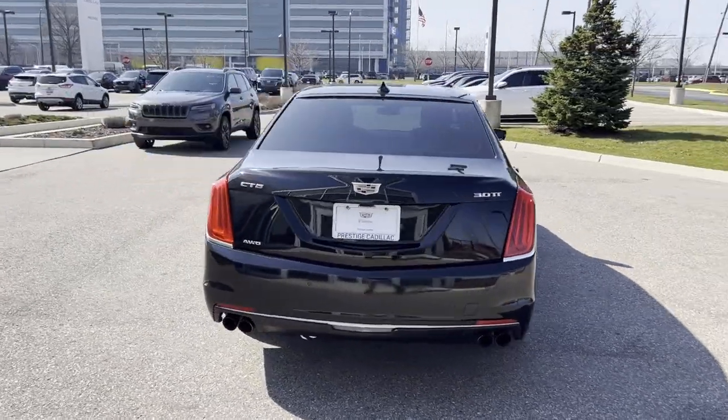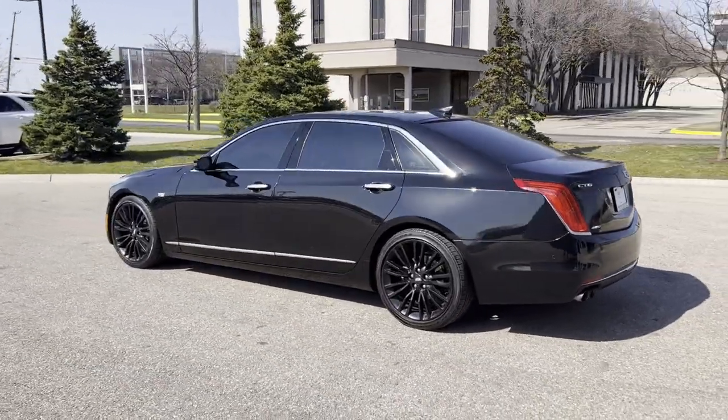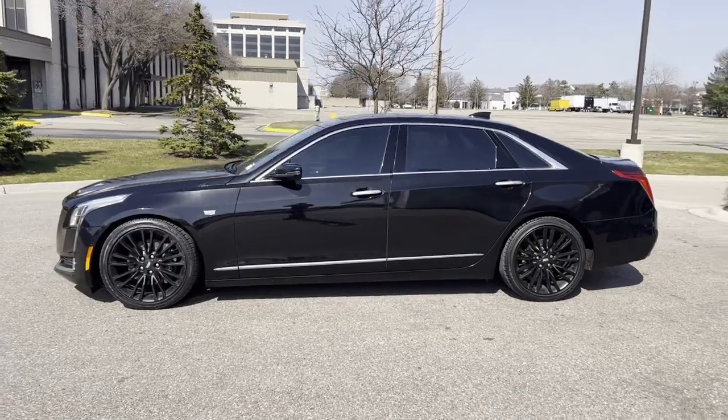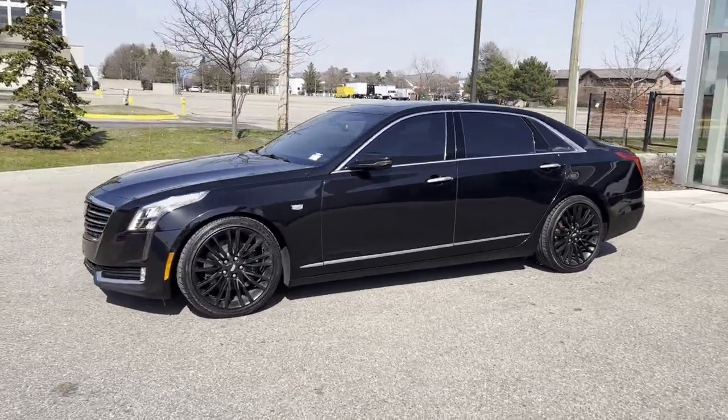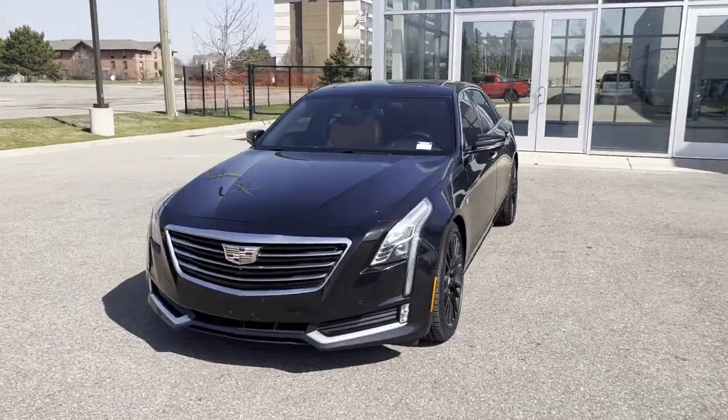Lane Keeping Assist, Side View Mirrors with Turn Signals, Lane Departure Warning, Wi-Fi Hotspot, Heads Up Display, Satellite Radio, Navigation, and Premium Sound System. This stylish, long-lasting ride won't last long, so hurry!